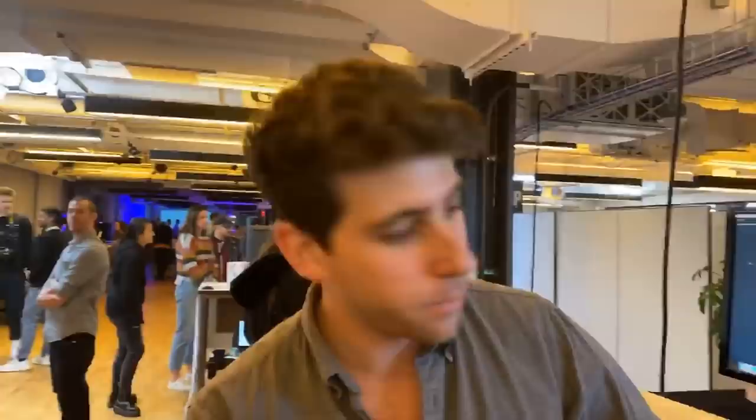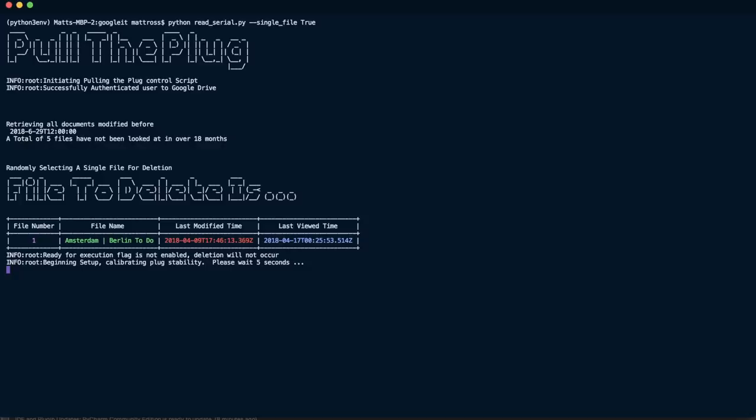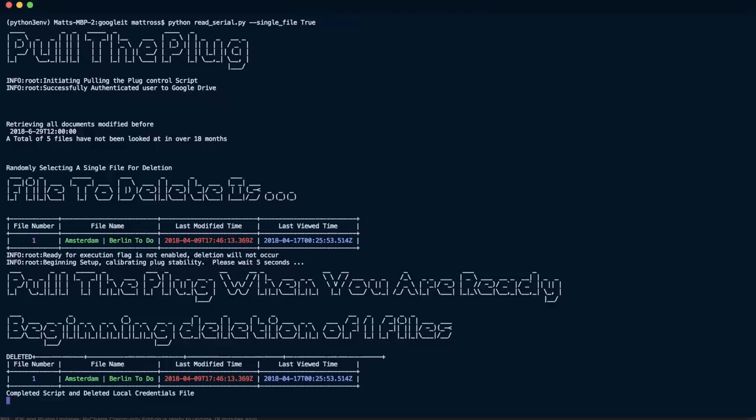My name is Matt Ross, I'm a second year at ITP, and I'm here to talk to you about your relationship with your data. What I have here today is a simple outlet — but it's connected directly to the servers at Google. It looks for any documents you haven't looked at in over two years. You can log in and it will find just one single file. If you're ready, you can pull the plug and it will delete just that single file — maybe taking a step towards having data in your life that really makes you feel good. It's retrieving all documents from a year and a half ago. When I pull this, I'll have six seconds to change my mind. And that's the whole process.